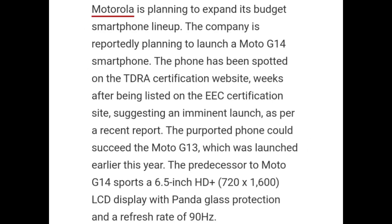Motorola is planning to expand its budget smartphone lineup. The company is reportedly planning to launch the Moto G14 smartphone. The phone has been spotted on the TDRA certification website, a week after being listed on the EEC certification site.